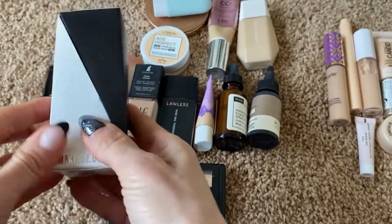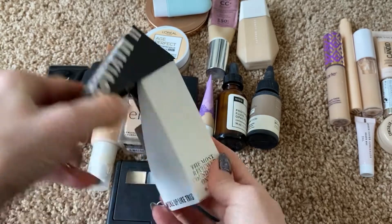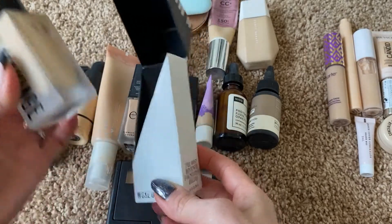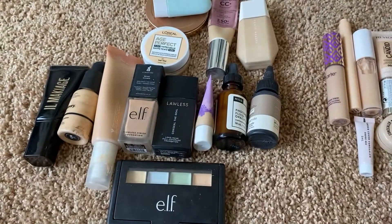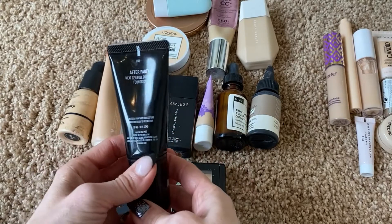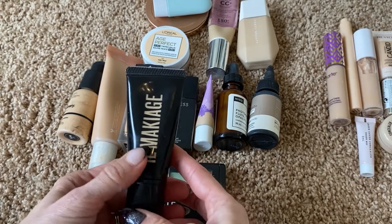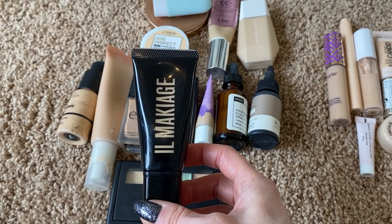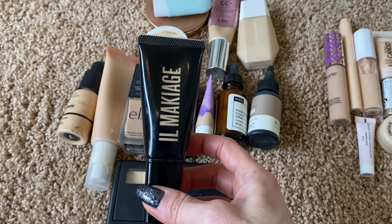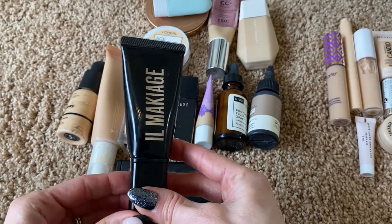I have this product from Il Makiage — I ordered this to try it and this is the Flawless Base Foundation. I'm going to pass this on. It is brand new and maybe somebody who likes more of a fuller coverage foundation look could get some use out of that. But I am going to keep this other one from Il Makiage — it's the After Party Next Gen Full Coverage Foundation. It's not something I'm going to wear every day, but I feel like it has a place in my collection for days when I want something with a little more full coverage and really good staying power. It looks beautiful — this really nice powdery finish on the skin. I quite like it.